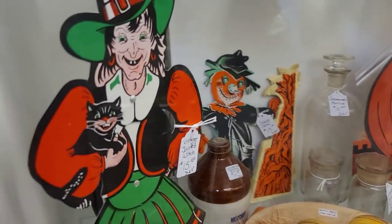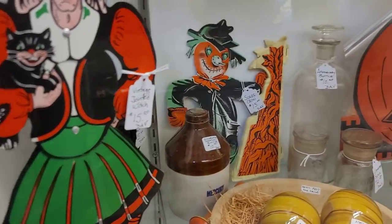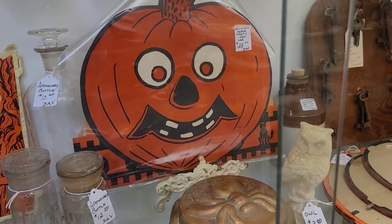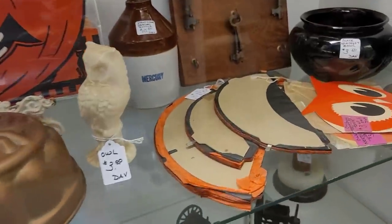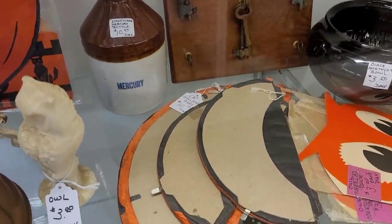Alrighty guys, we are hitting it off strong with the Halloween. Truth be told, this is all the Halloween that I found — spoiler alert. So we do have the Bistel Witch there; she is an original. I did really like this pumpkin. It turns out that it was a party hat, which I thought was really interesting. I had never found one of those before. I did end up getting the Bistel Witch.